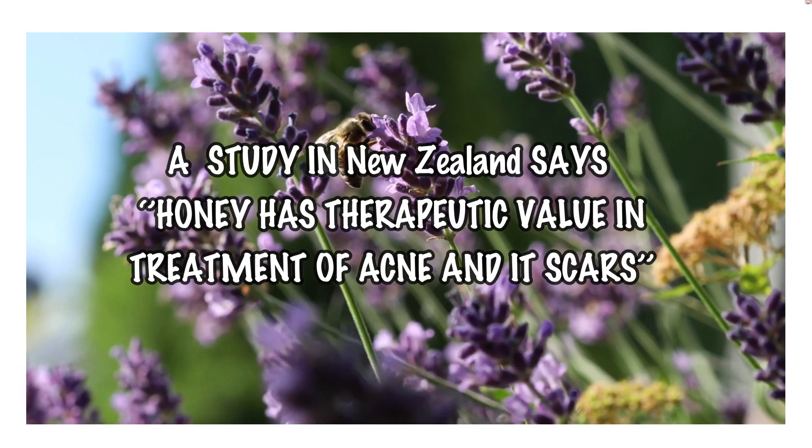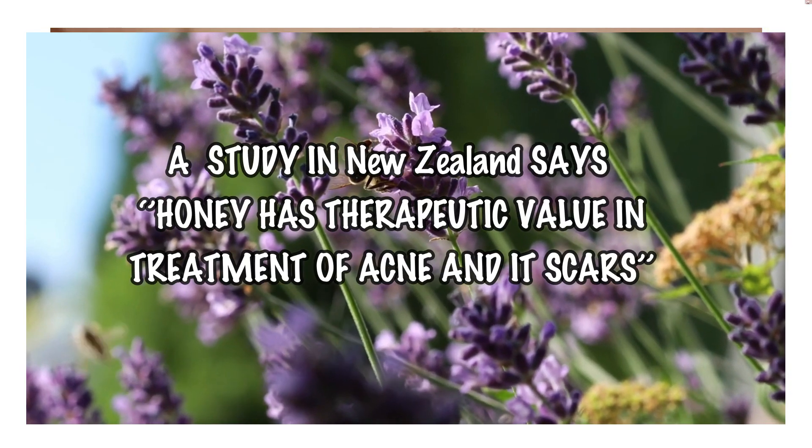This is going to be Day 2. I'm going to apply honey on my face again. Yesterday I wasn't able to see a lot of difference because of course it was Day 1. The skin was super glowy in the morning, so that is a plus point. I transferred the honey into this little container and I'm going to repeat the same process — apply it on my face, massage it for one minute, leave it for 10 minutes, and then wash my face.